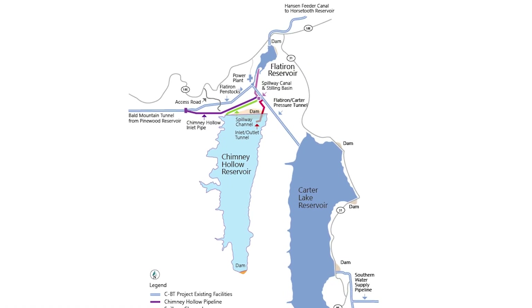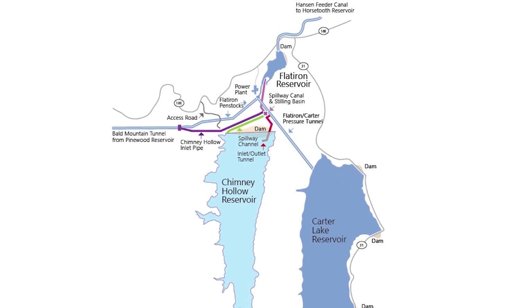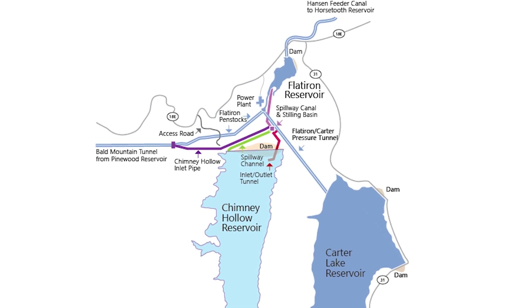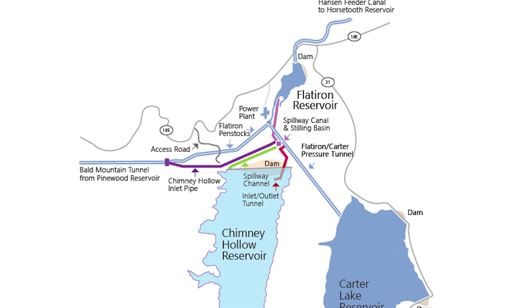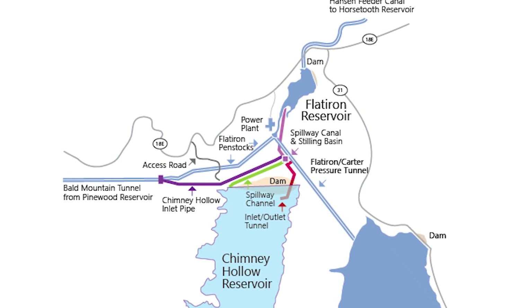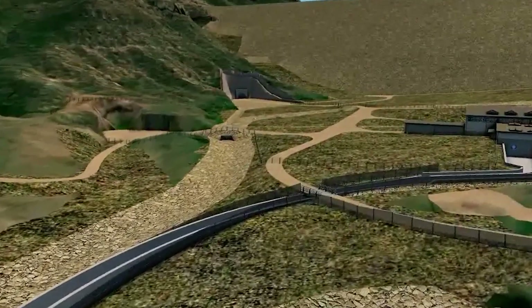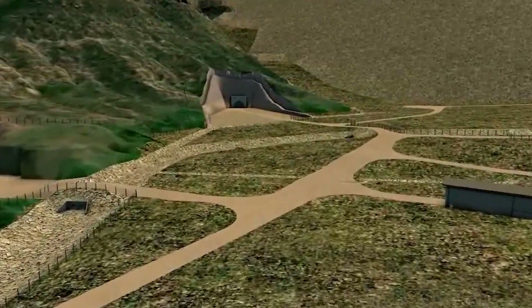From there, water can go into Flatiron Reservoir to the north, which can then take it all the way up to Horsetooth outside of Fort Collins and even into the Poudre River. It can also go into the Carter Lake pressure conduit, which will take water up into Carter Lake. And it can also direct water through the 72-inch pipe into our 2,000-foot-long tunnel into Chimney Hollow Reservoir.